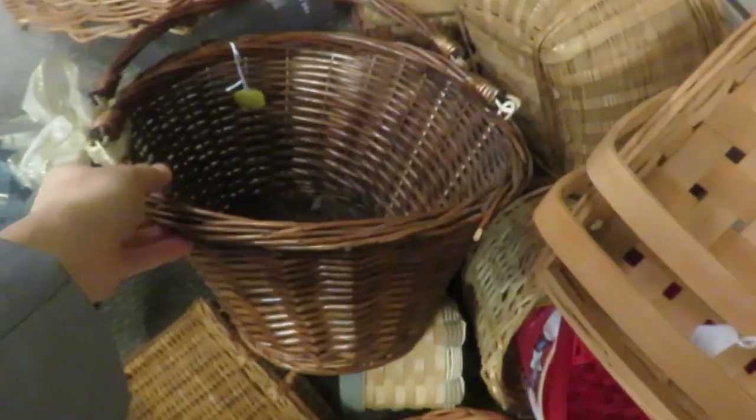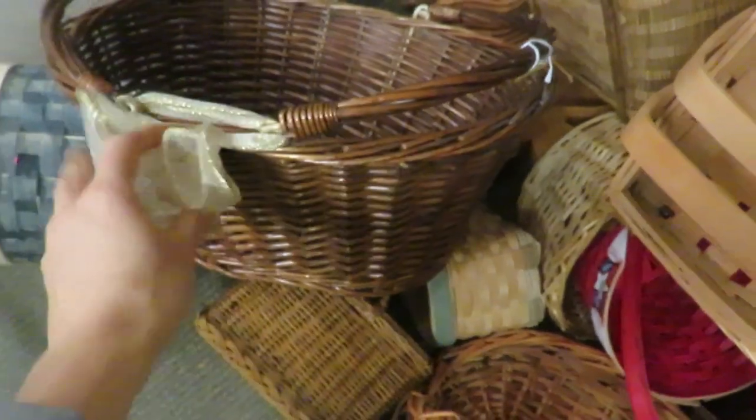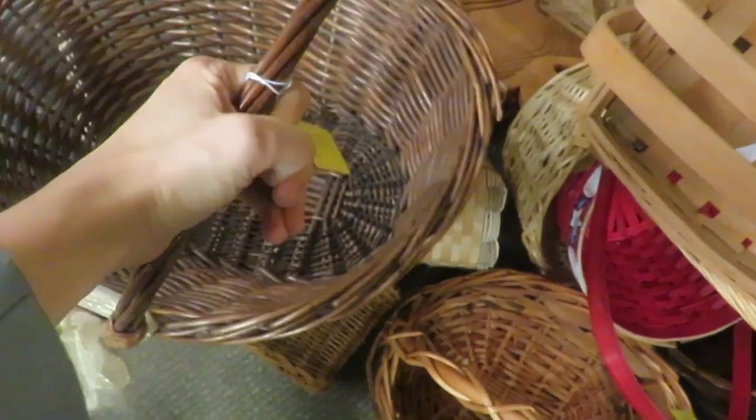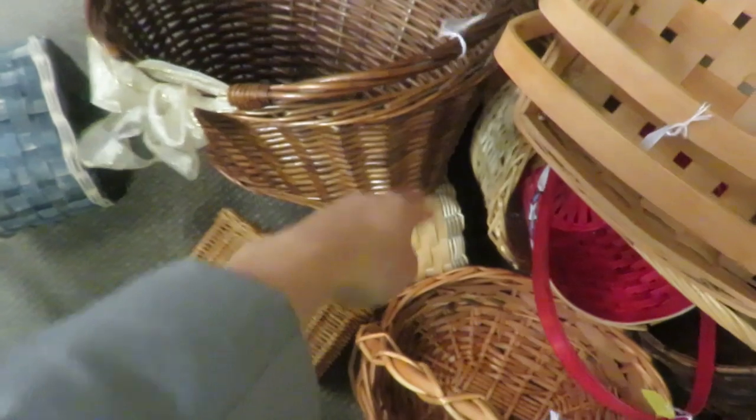I never pass up looking at baskets either, and this one was really cute. I think it was $5.50 for that basket — it would be great to put a gift in, to decorate with, or to put a small load of baby laundry in. I always keep an eye out for some good sturdy baskets.